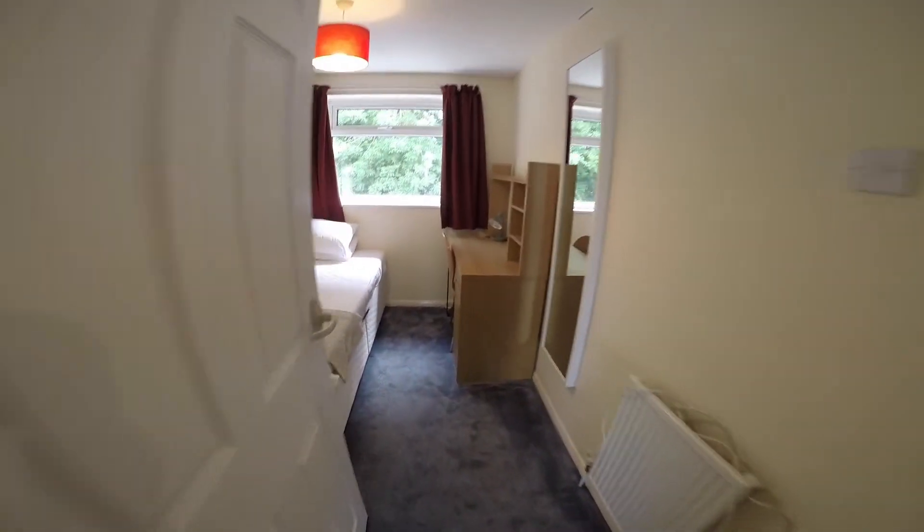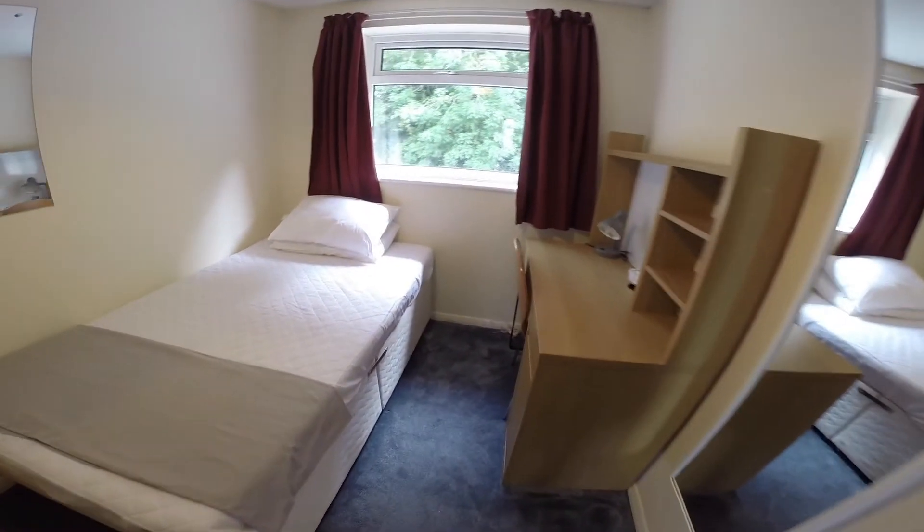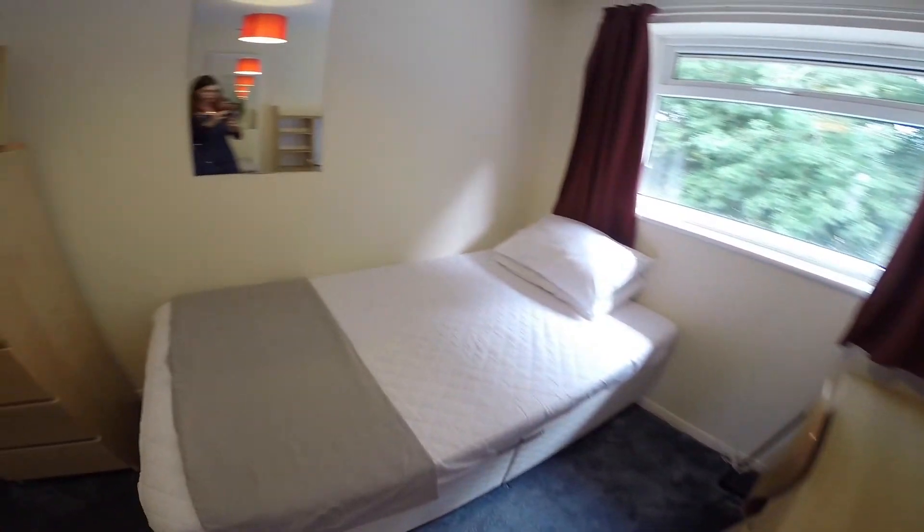Directly opposite that we have the fifth of the bedrooms. A cosy room furnished with everything you'll need.